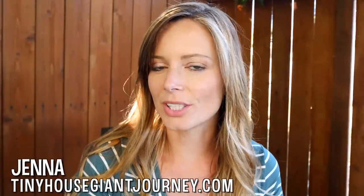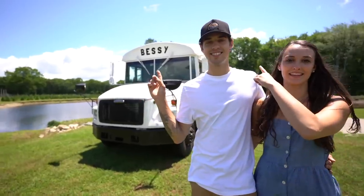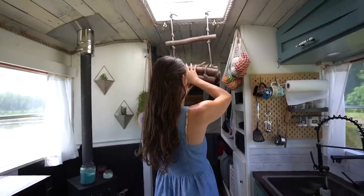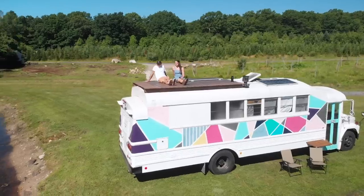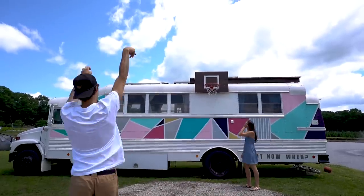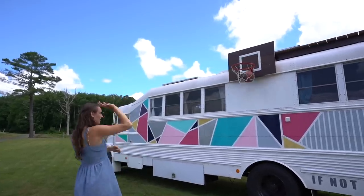Hey there, welcome back to my channel. This week we returned to tiny tours with one couple's beautiful school bus conversion, featuring all of your favorite compact appliances, plus a few unique personal touches that not only showcase their funky style, but also the sport that brought them together in the first place. Let's hear their reasoning for going tiny and take a tour of their incredible space.